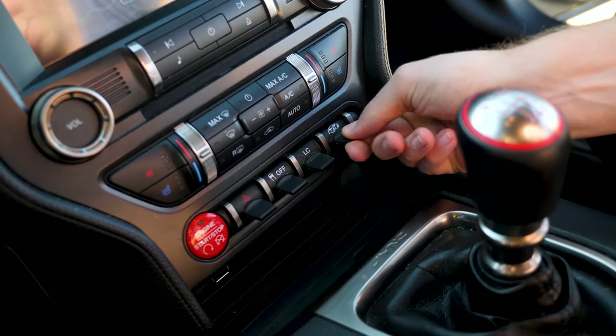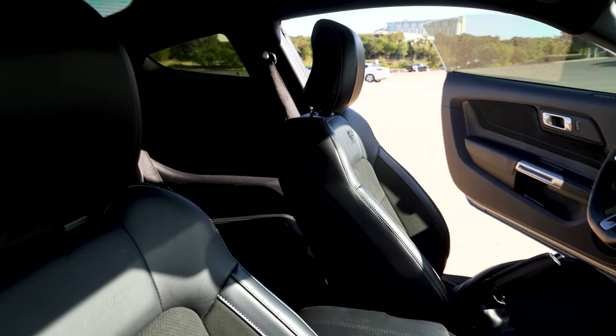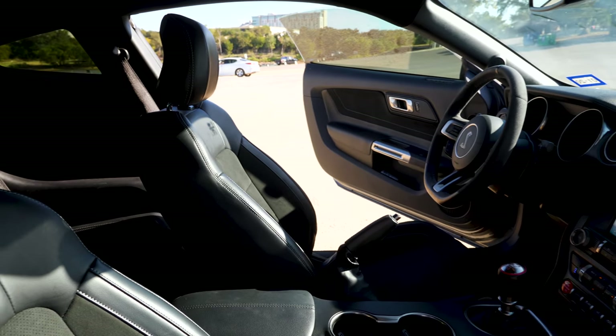This car has 16,000 miles on it — that's not a ton, that's like a year's worth of driving. And yet things are already feeling kind of flimsy and falling apart in some areas. This is definitely like Focus-level interior quality. I've got about 60,000 miles on my Focus and nothing's falling apart yet, but this is even worse.